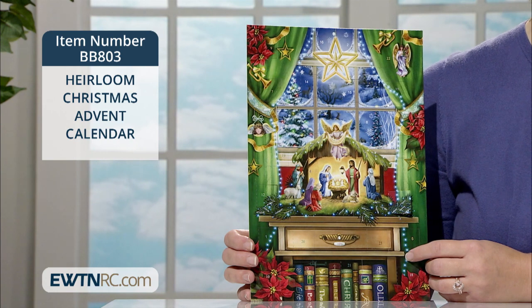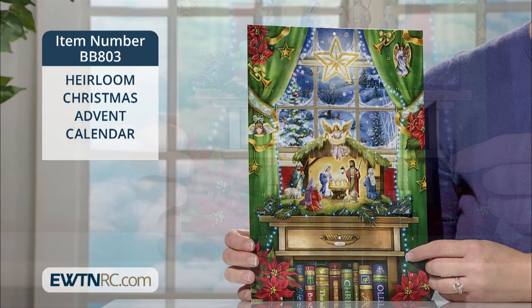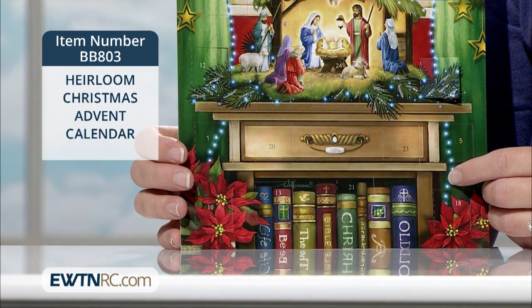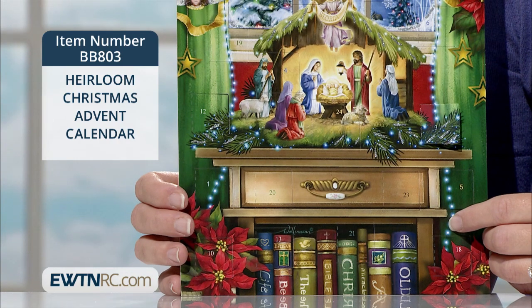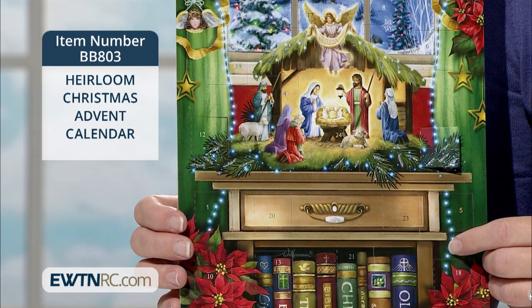This one is sat upon a table in front of a snowy window scene. Treasured books are arranged below and festive lights, poinsettias, ornaments, greenery, and a bright star complete the scene.